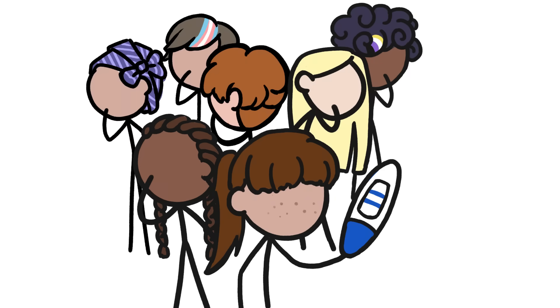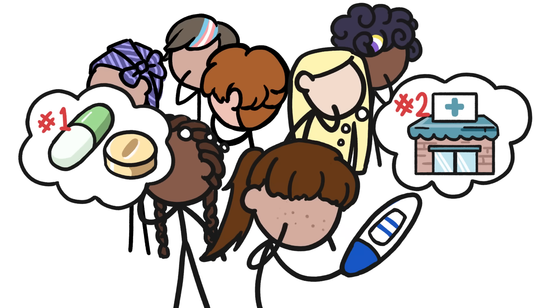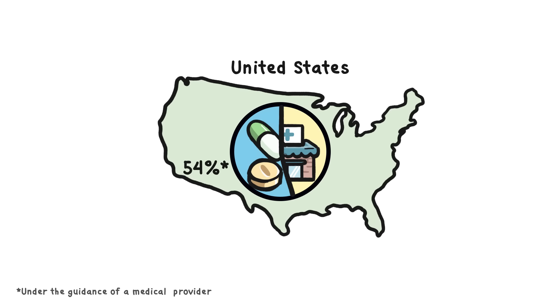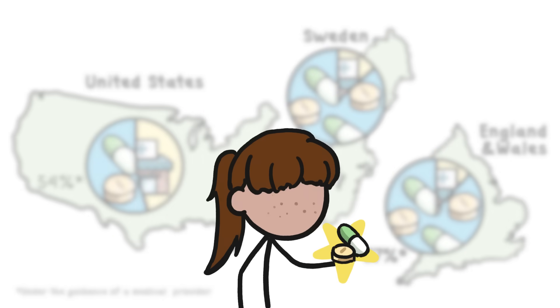Around the world, people are more and more often choosing medication, rather than a clinical procedure, to end unwanted pregnancies. Pill-based abortions now account for more than half of all abortions in the U.S., and that figure is even higher in other countries. So what are these medications, and how do they work?